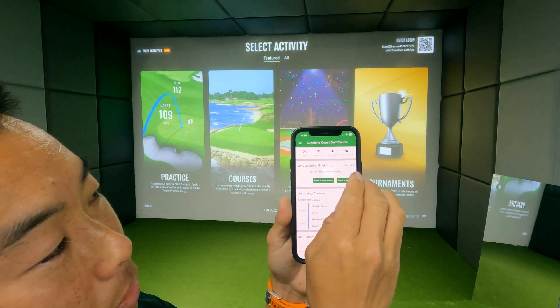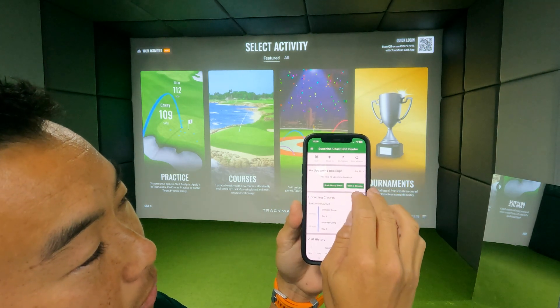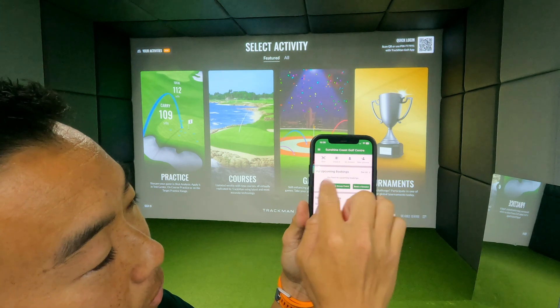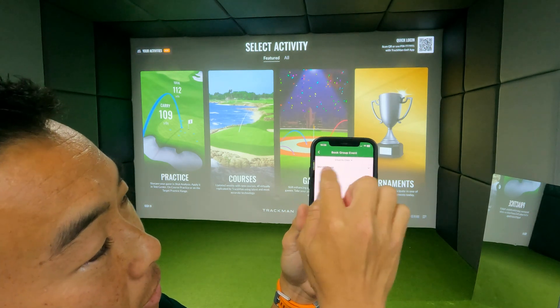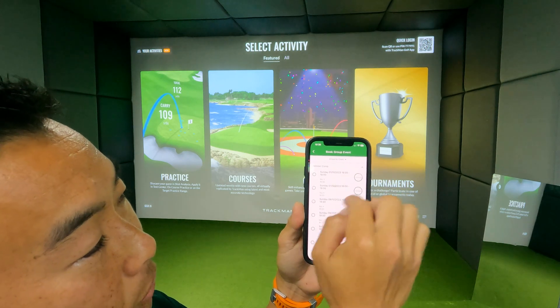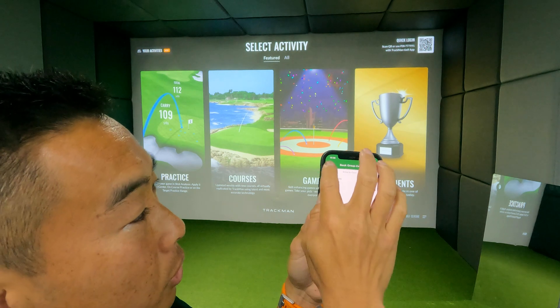If you've got friends you want to recommend to the facility, there's a Refer a Friend button at the top. We've also got a few social events here — so if you go to Book a Group Event, any events we have will pop up there and you can book yourself in.